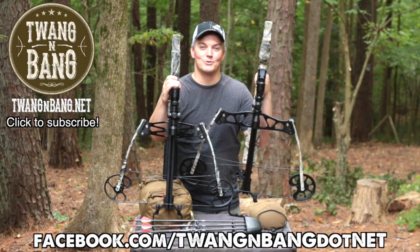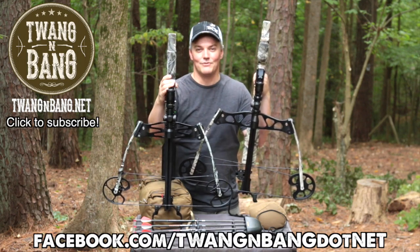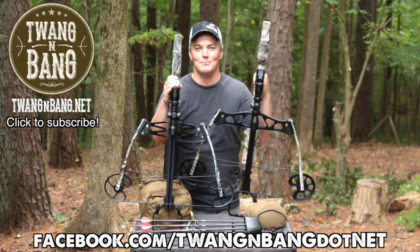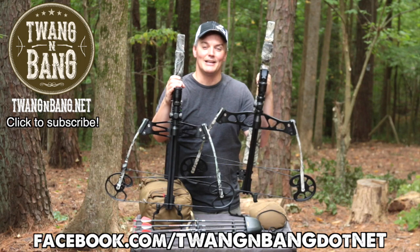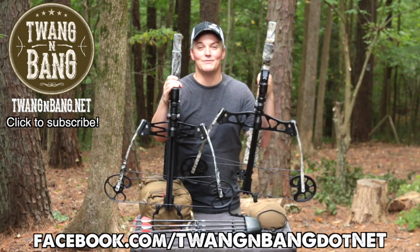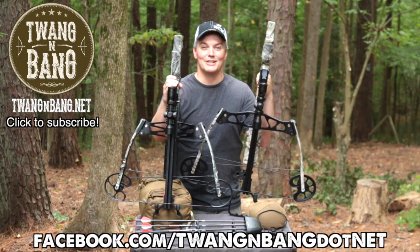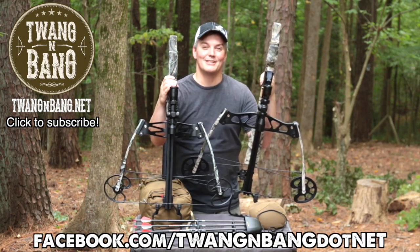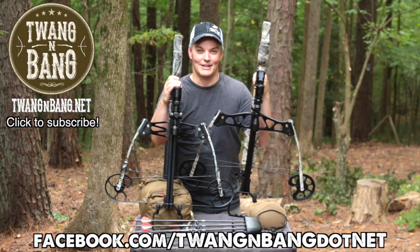If you want to learn more about the Xtreme series from Scorpyd, be sure to click the link in the video description below. Be sure to follow me on Facebook at facebook.com/twangandbang.net. There you'll see what I'm doing between these videos here on Full 30 and YouTube. And be sure to click right here to subscribe so you can catch my next videos on bows, guns, and other cool stuff. I really appreciate you watching Twang and Bang, and I hope to see you next time.